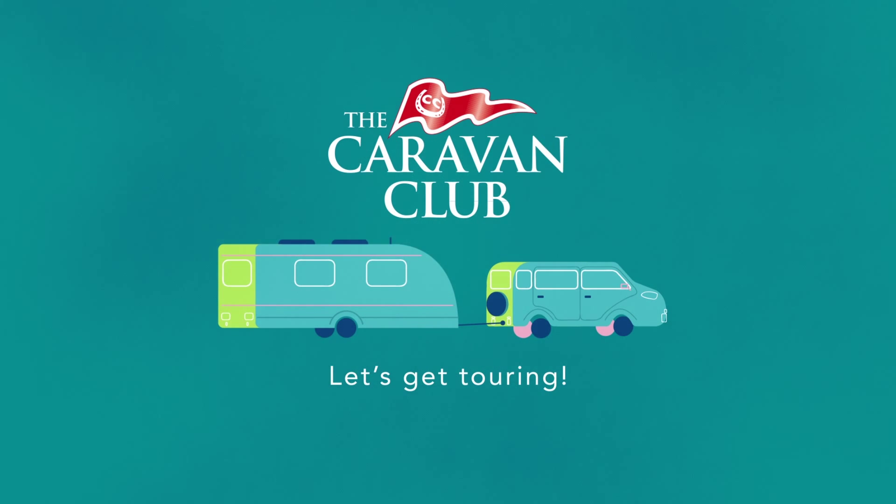So even if your plans change when you're out touring, you can use the app to update your booking at any time.